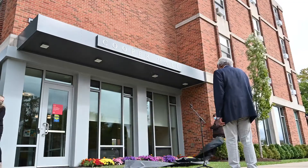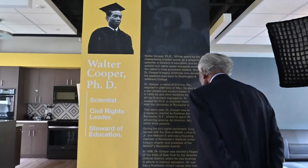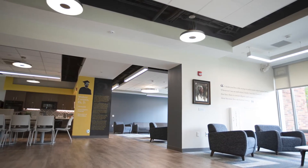In October of 2020, Bow Hall was renamed in honor of alumnus, scientist, and civil rights leader, Dr. Walter Cooper, class of 1950. Recently renovated this past school year, so inside there's an all-new kitchen, common area, and study rooms.